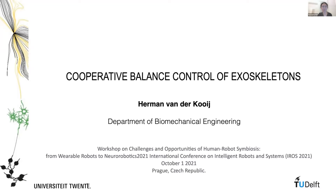We can move on to the next talk from Professor Herman van der Goot, who gave us a talk titled 'Cooperative Balance Control of Exoskeletons.' Good morning, good afternoon, good evening. My name is Herman van der Goot, and I want to thank the organizers for the invitation and for giving me the opportunity to share some of our work in the field of exoskeletons, and in particular on the balance control of those exoskeletons.